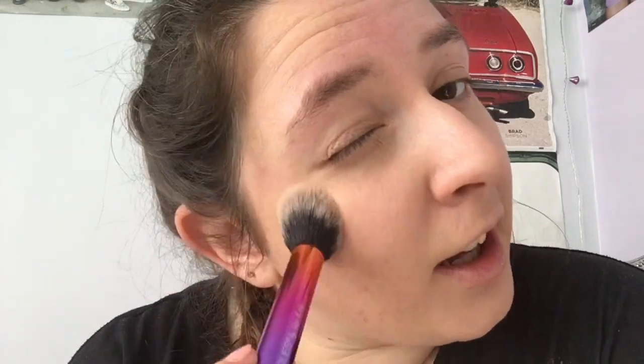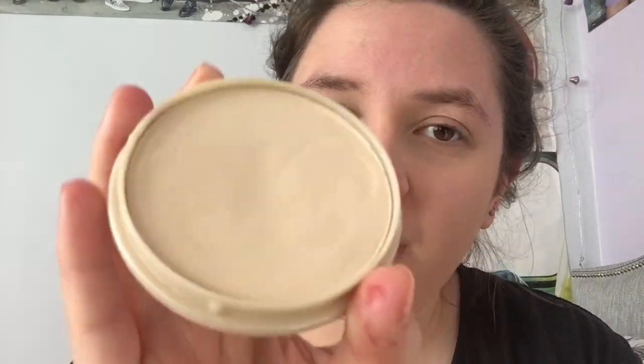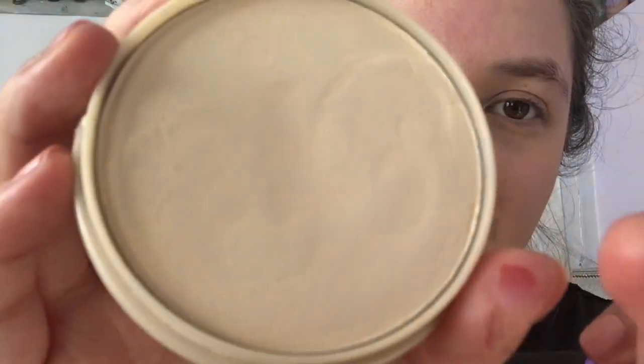I always seem to miss my cupid's bow whenever I do my foundation. I'm now just going to take a little bit of powder to set my under-eye concealer. The one I'm using is the Rimmel Stay Matte Powder in the shade Transparent — it's a nice versatile one because, being transparent, it doesn't look like you're wearing a lot of powder. I've actually used quite a lot of this, you can see a slight tint if you look closely.